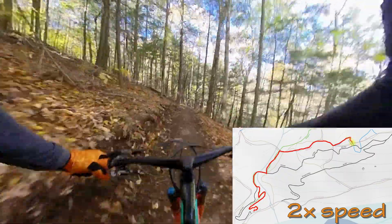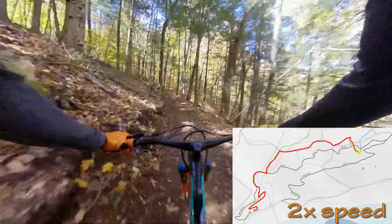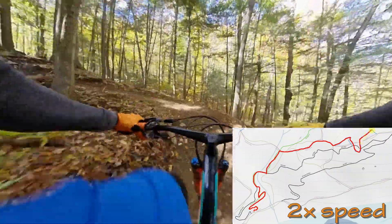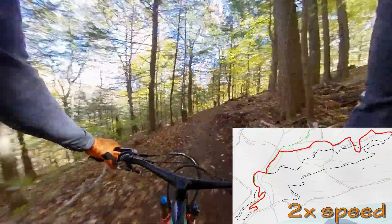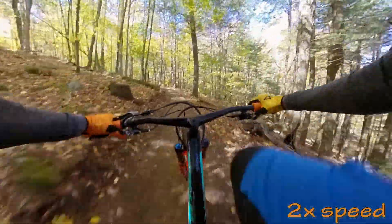Hopefully this gives you another way to get up the Flying Squirrel and Old Oak trails instead of climbing Sherpa and then back through the parking lot. This trail is bi-directional, so you could ride down it. I've actually never ridden down — have you? What's it like? Let me know in the comments.